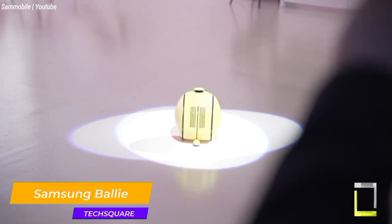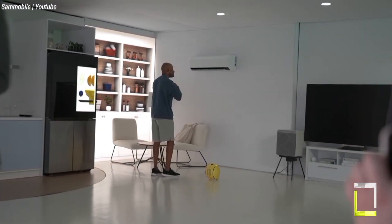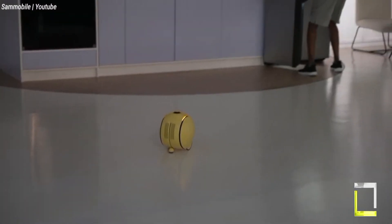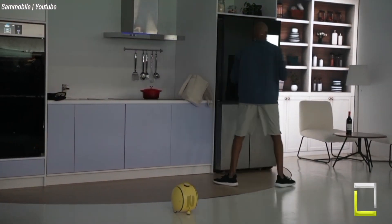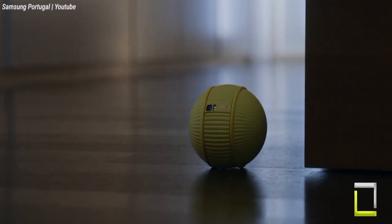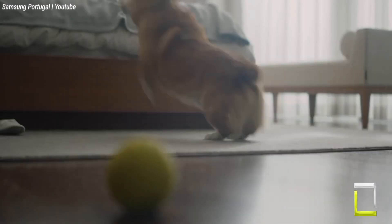Remember the friendly robot in the film WALL-E? Samsung's Bally concept may remind you of that. But instead of a waste-compacting behemoth, Bally is a little, spherical, AI-powered assistant created to be your constant friend. Bally was first shown at CES 2020 and has subsequently evolved, exhibiting additional capabilities during CES 2024. Consider a rolling ball with a pleasant face that scoots around your house, responding to voice commands and memorizing your habits.